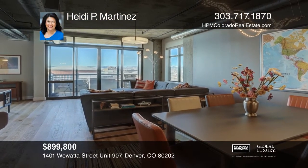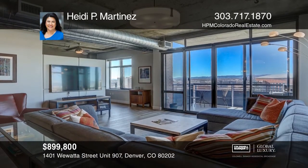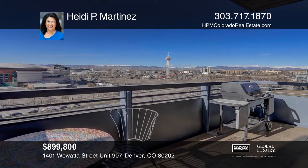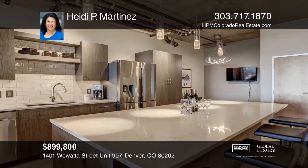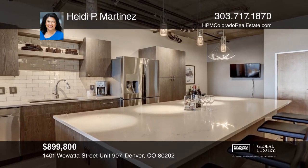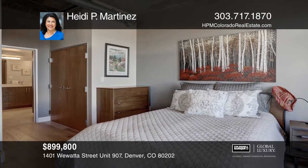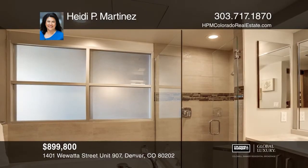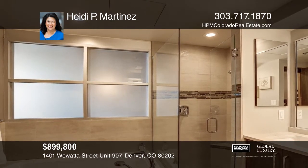This beautiful loft features an open floor plan, high ceilings, and views for miles. This loft has been impeccably remodeled and includes two side-by-side parking spaces, plus a storage unit. Waterside Lofts offer 24/7 staffed security, a business center, and a fully equipped fitness center. Come live in the heart of the city — just steps to Union Station, the Cherry Creek Bike Path, and Pepsi Center. Take a tour of your dream home today by calling Heidi P. Martinez.